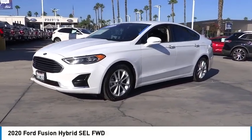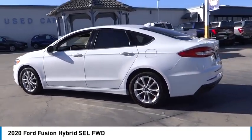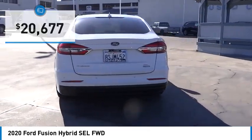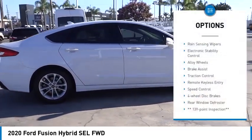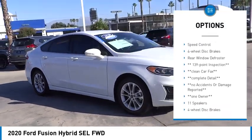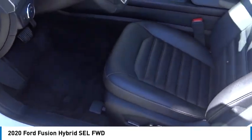Take a ride in the 2020 Fusion Hybrid — you can have both impressive power and great economy in a Fusion, priced below $25,000. This vehicle has less than 85,000 miles. Here are some of this vehicle's great options: rain sensing wipers, electronic stability control, alloy wheels, brake assist, traction control, remote keyless entry, speed control, and four-wheel disc brakes.